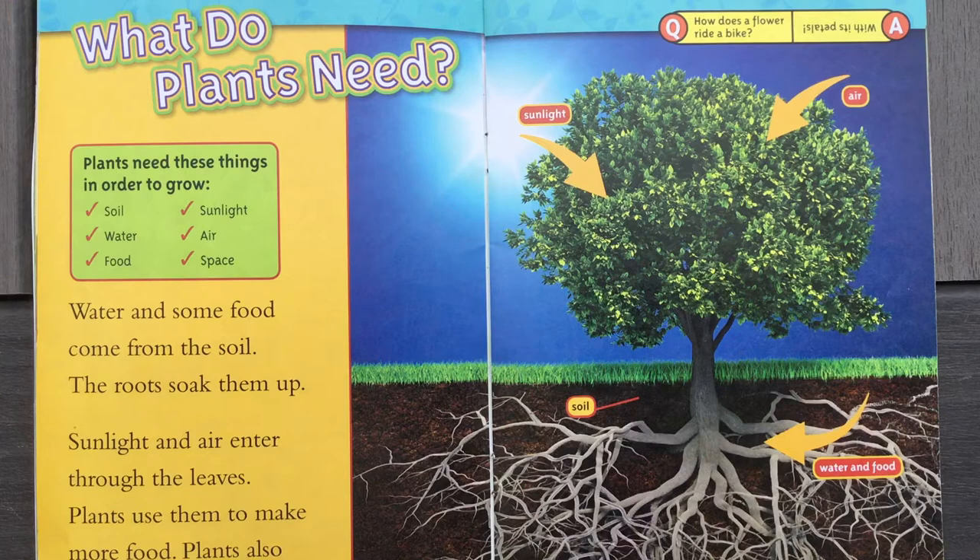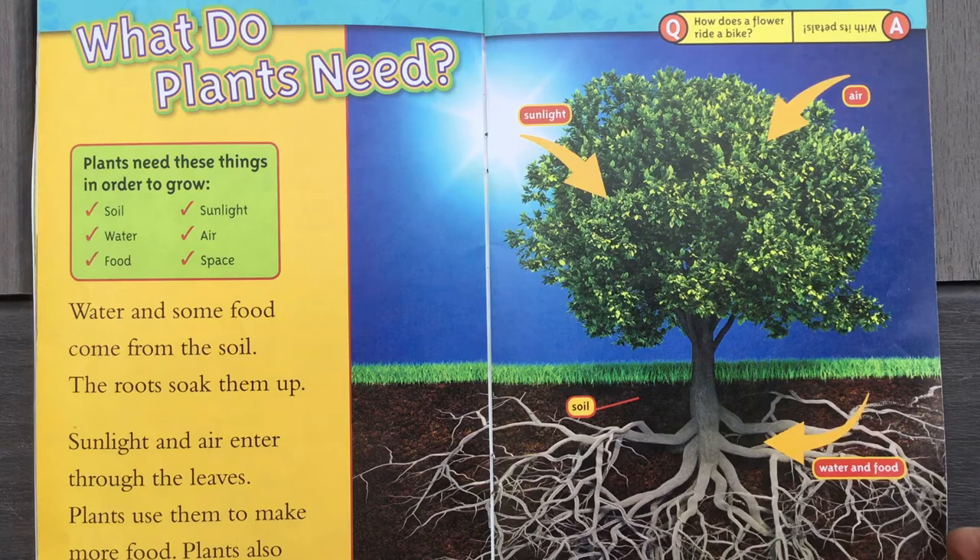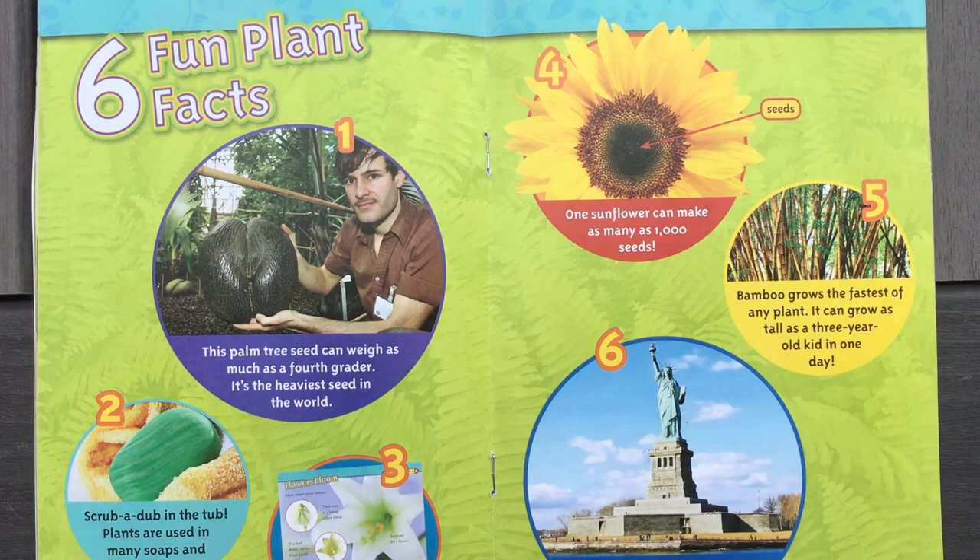Here's another riddle. How does a flower ride a bike? A flower rides a bike with its petals! Get it? The bike has pedals and a flower has petals.